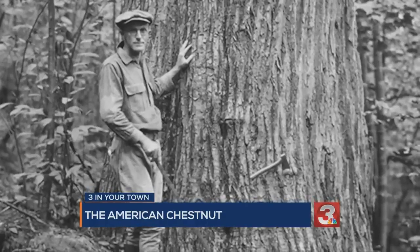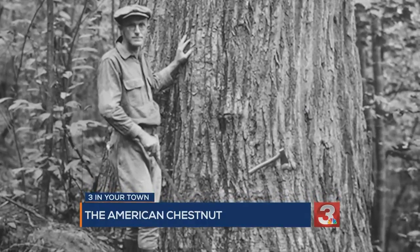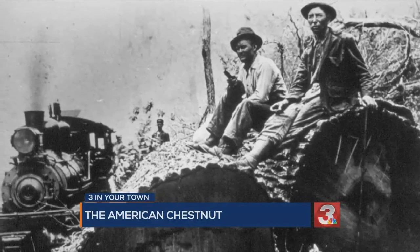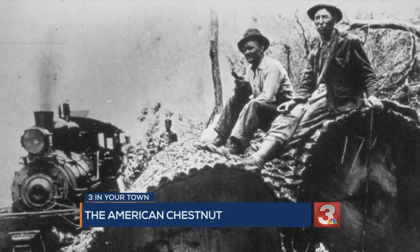On top of that disaster, there was a campaign to log the chestnut wood prematurely to salvage any lumber possible. Some of those trees could have been potentially immune to the blight — that would have been really good genetics to have. Anything that outlasted the original blight could have been bred from, and that could be what brings back the American chestnut.